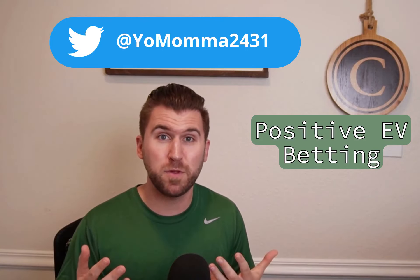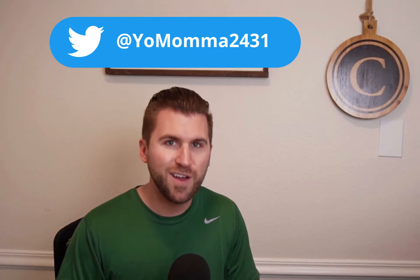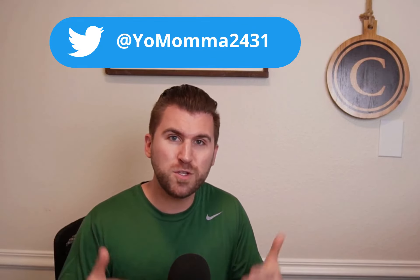Maybe you've been at a sports bar with a couple of buddies and you heard one of them say, 'Hey man, I got plus EV on this bet,' and you're like, 'Cool man,' but you don't know what they're talking about. Well, after you consume this video you're going to know exactly what Positive EV Sports Betting is and how you can apply it to your sports betting strategy, because it's really the basis of why I started this YouTube channel in the first place. Let me show you what I'm talking about.